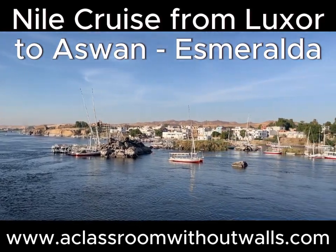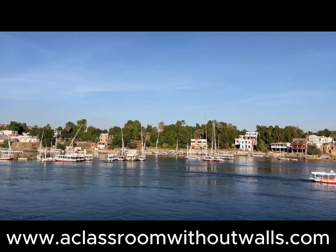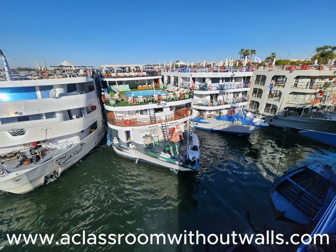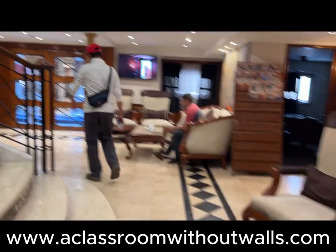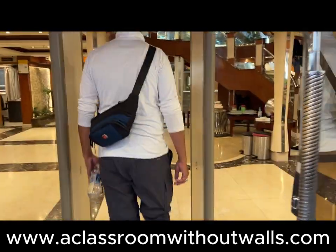After a day of sightseeing in the West Bank of Luxor, we boarded our Nile cruise. The boat is called the Esmeralda and it is in the five-star deluxe cruise category — an older but well-maintained boat. To board, we had to walk through the lobbies of other cruise boats docked one beside the other. We were able to take a peek at several other boats; some looked better and some looked worse.